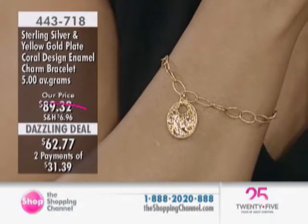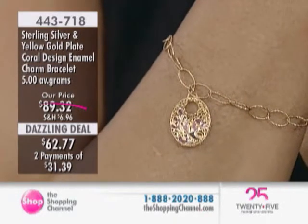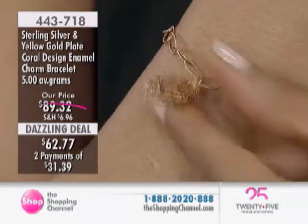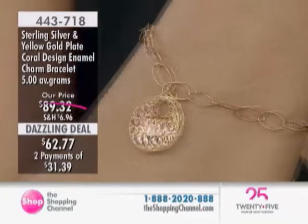This is your sterling silver and gold plate enamel 7.75 inch charm bracelet. We have a dazzling deal, $26.55 off, currently available today at $62.77, and we do offer the two easy pays of $31.39.